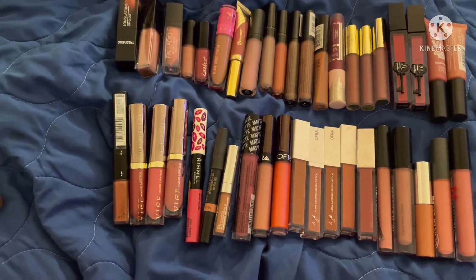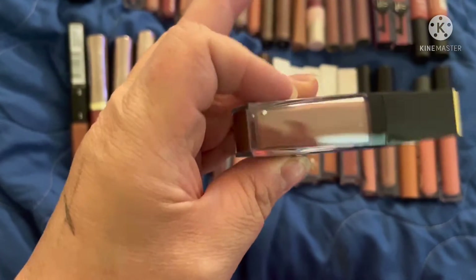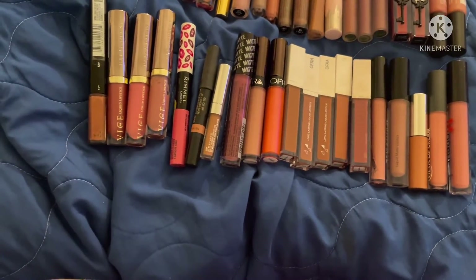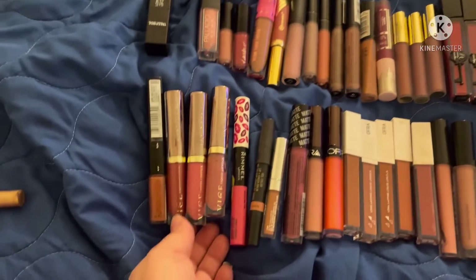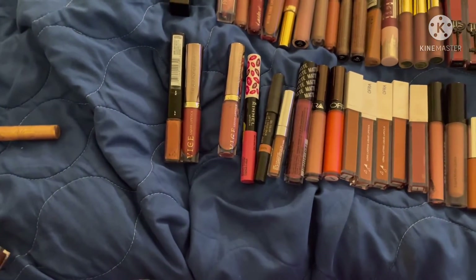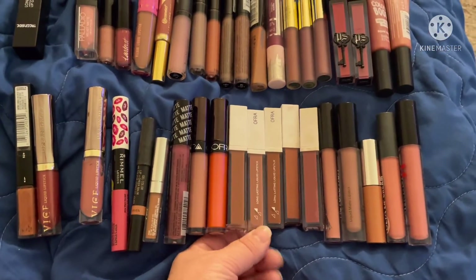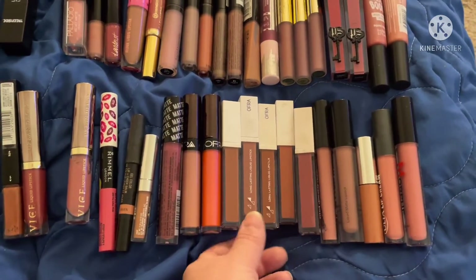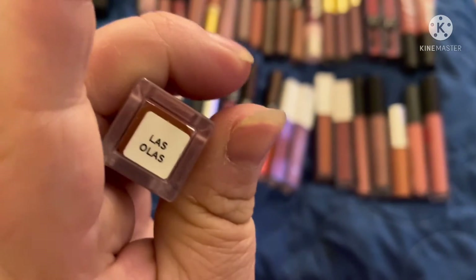The biggest part of my lipstick collection — I am definitely pulling this one by Estée Lauder. It's a very nude, almost the color of my lips, but I love using it with a really dark lip liner. I'm also going to choose one of my Urban Decay Vice ones — this nice pinky one. I'll always choose an Ofra, going in blindly — this one is in Las Olas.